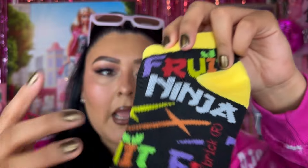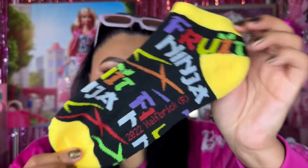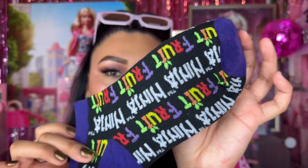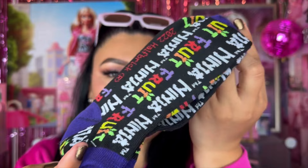Let me show you because these are actually different — I thought they were all very similar. You get the first pair, which is black with Fruit Ninja logos all over with little yellow moments. The middle sock actually doesn't say Fruit Ninja on it — it's just a black and yellow sock. And the last one is like the other sock but with purple designs on it. Very interesting and cute.